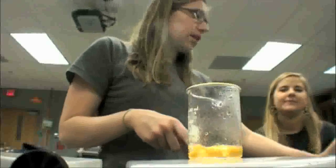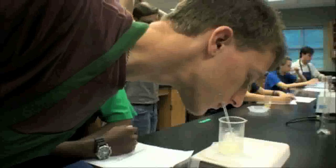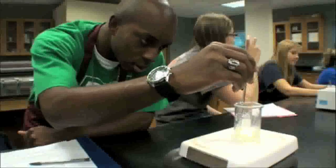Smell this. Oh my gosh. Do we do the same variation again? Which one is this one? Jordan, what number did you call it? Buttered popcorn. It's a really buttery popcorn.